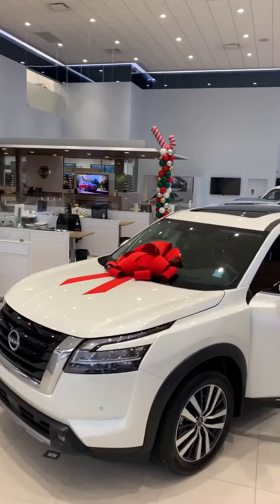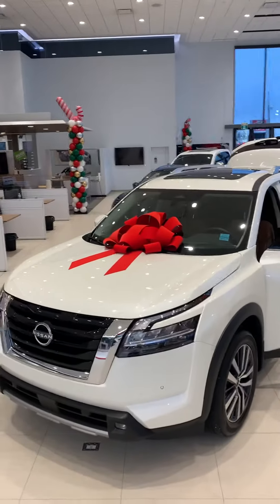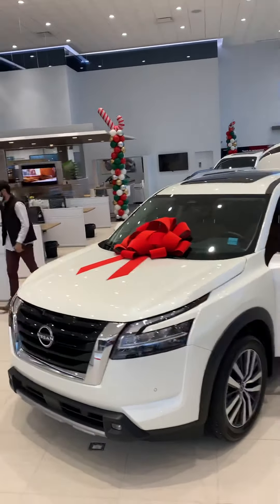Good evening, Scott Colvin here from West End Nissan, shooting this quick video for you. This is a beautiful, all-new, redesigned 2022 Nissan Pathfinder Platinum.